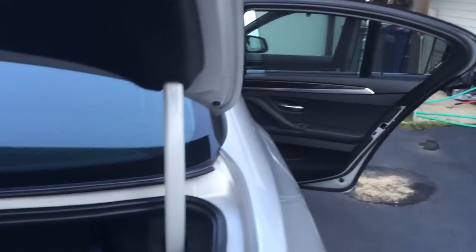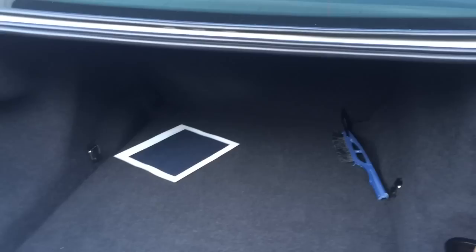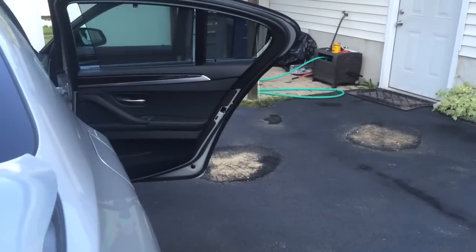I'll go ahead and show you the trunk. BMW does not offer a spare tire because they have run flats installed. I really didn't like that, but between everything else, the car definitely makes up for it.